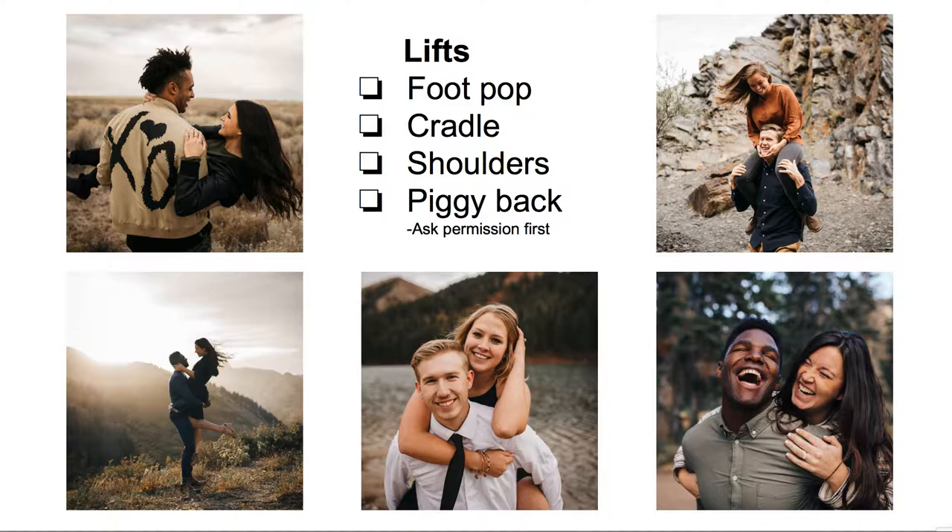Lifts — always ask permission, because you don't know if your client might have a back problem. I actually had a client a couple weeks ago who couldn't even lift his wife, and that was kind of awkward. So just ask. The classic go-to is the foot-pop lift — it's so dramatic and so easy. You can do a cradle, or shoulders piggyback. They're completely optional, but they can be super fun as long as you're getting the right angles.